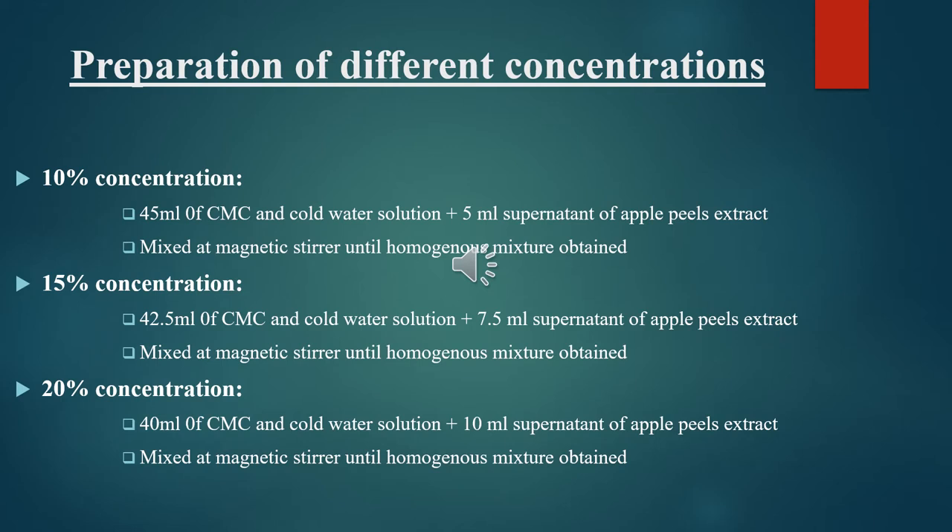For 15% concentration, 42.5 ml of CMC solution was taken and cold water was added, followed by 7.5 ml supernatant of apple peel extract. For 20% concentration, 40 ml of CMC solution and cold water solution plus 10 ml supernatant of apple peel extract were mixed at the magnetic stirrer until a homogeneous mixture was obtained.